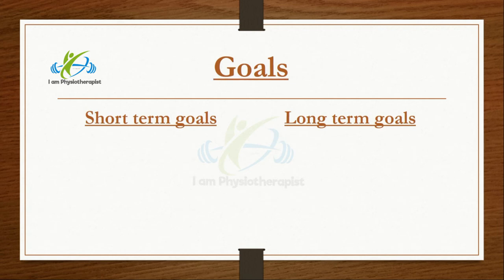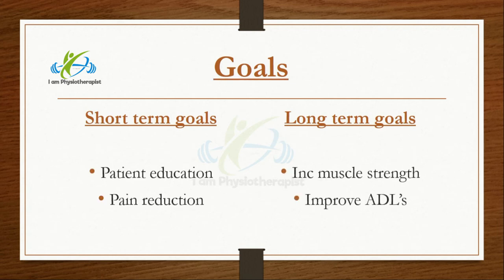The short-term goals were patient education about activity modification to prevent further damage, pain reduction, and to gain the patient's confidence. The long-term goals were to increase muscle strength and to improve the patient's activities of daily life.